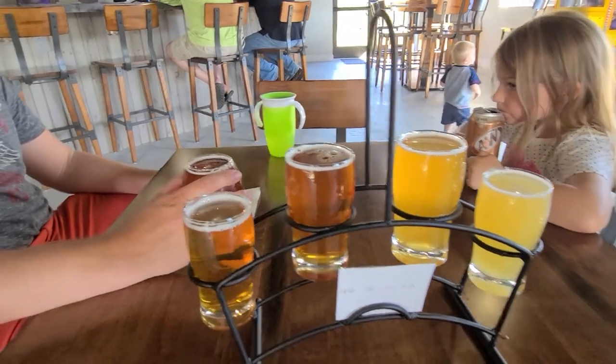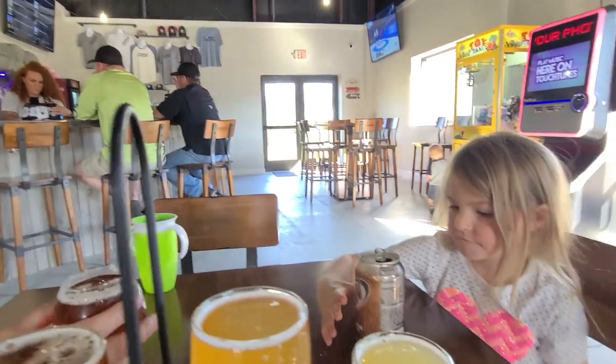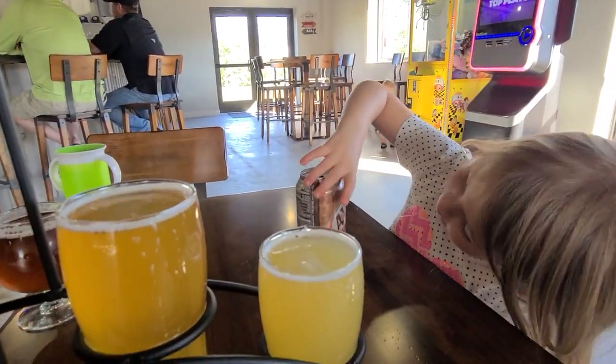Here are our beers — a double IPA and a root beer. It's a nice hot day, so this is perfect. Plenty of seating out here.